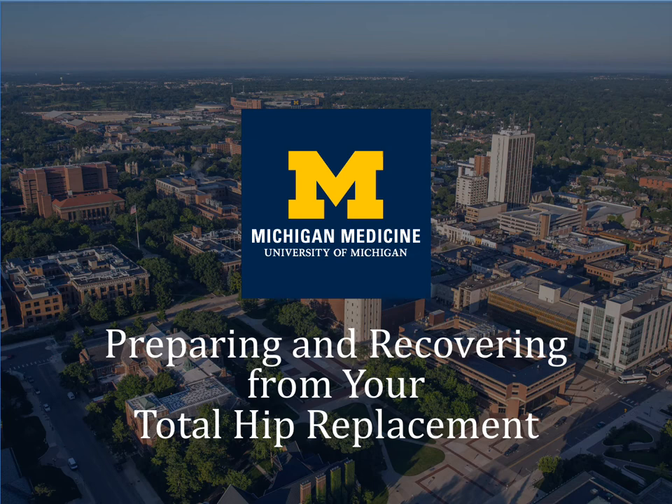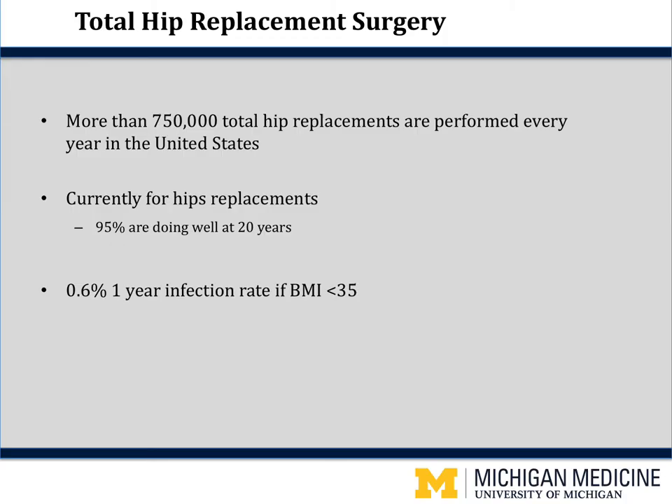Hello, my name is Jean and I'm a physician assistant with the orthopedic department at Michigan Medicine. If you are watching this video, you are already scheduled for a hip replacement or considering a hip replacement. This 25-minute video along with the total hip booklet will help prepare you for your upcoming surgery.